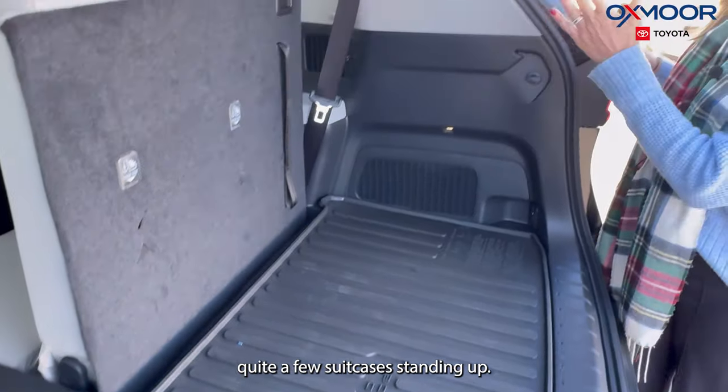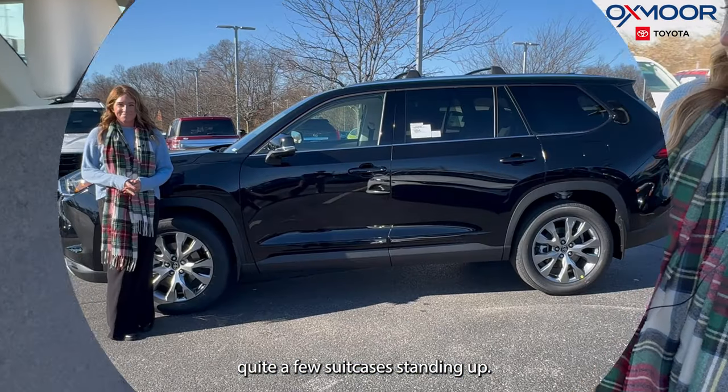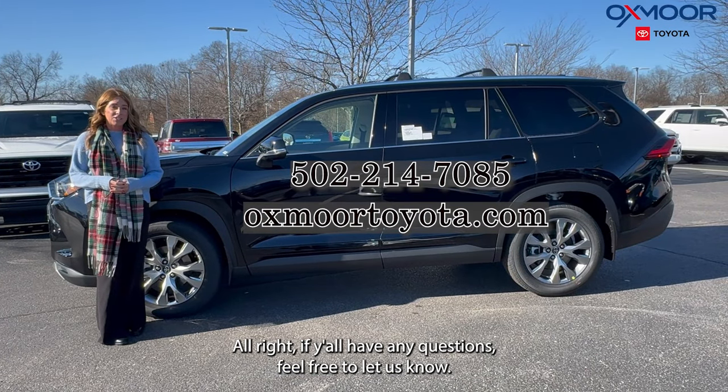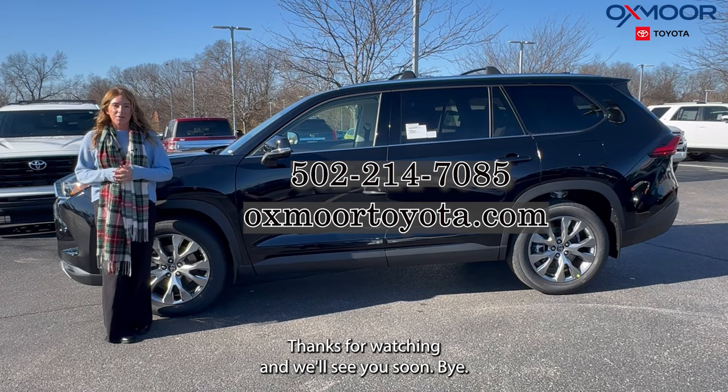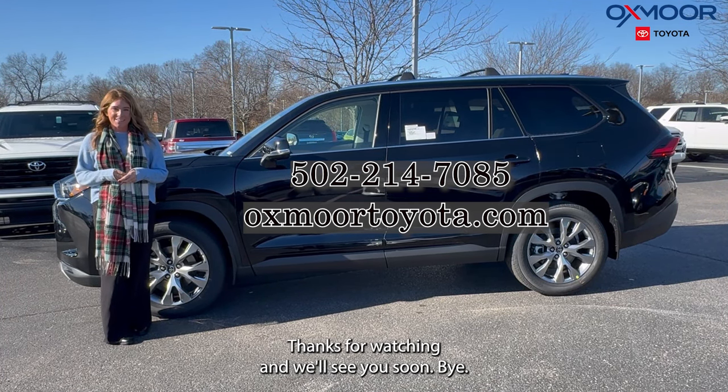I can't remember the exact amount, but you can definitely fit quite a few suitcases standing up. If you all have any questions feel free to let us know — all of our contact info is listed right here. Thanks for watching and we'll see you soon!